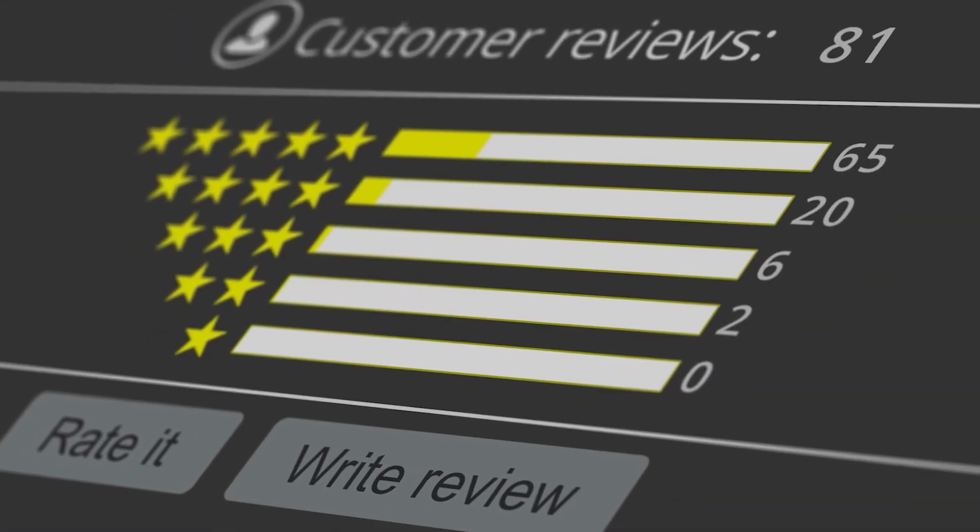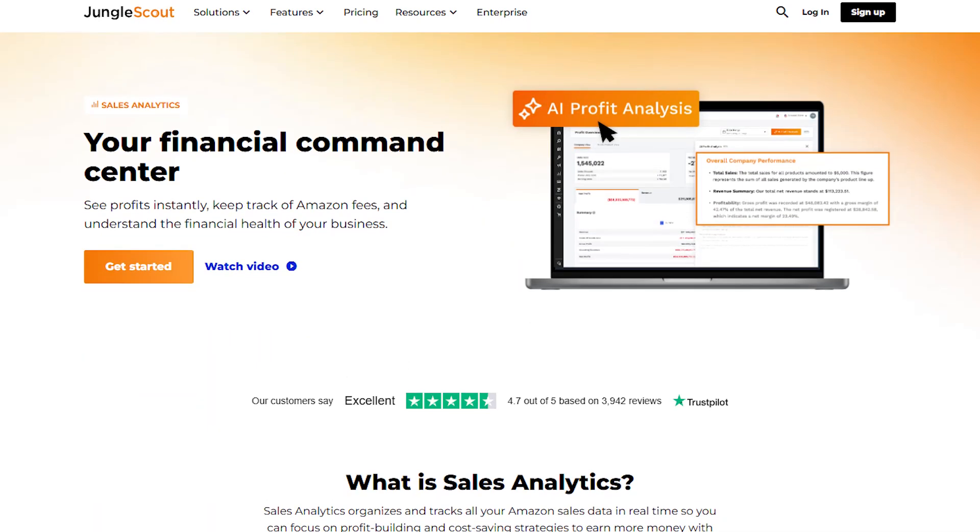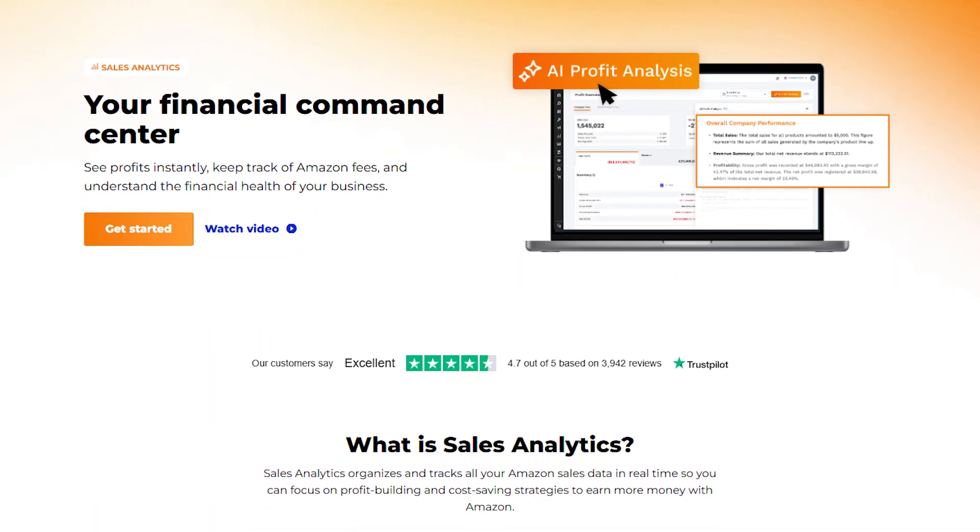Reviews are really important on Amazon — they help build trust with potential buyers, and having this handled for me has made a big difference in building credibility for my product. The sales analytics tool is also very helpful for keeping track of how your products are doing.